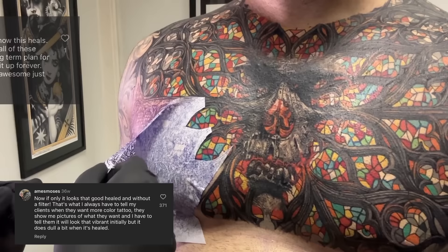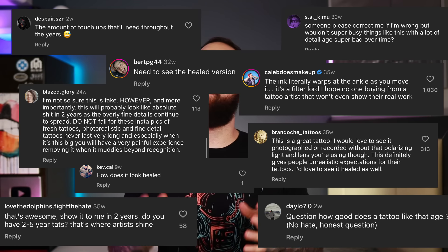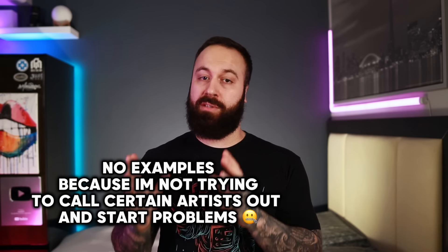There is a lot of bad press that follows color tattoos — stuff like color tattoos only look good fresh but once they heal they look like shit and they age horribly. I can't tell you how many times I have heard these sayings or seen them commented under a color tattoo post, and even though I didn't fully believe them because I have seen a lot of good healed color tattoos, I still kind of did believe them because I have also seen a lot of bad heals as well.